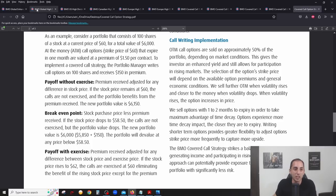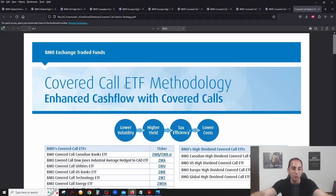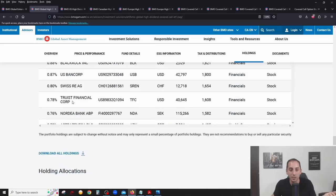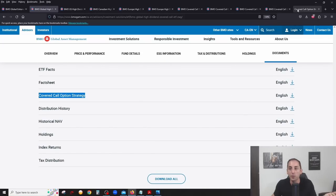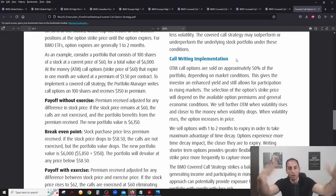Let's talk about BMO's specific covered call strategy. There's a great document on their website — click on Documents for any of their covered call ETFs and you'll find the Covered Call Options Strategy PDF. The two key factors to know: are the calls at-the-money or out-of-the-money, which tells you how aggressive the covered calls are, and what percentage of the portfolio is being covered.